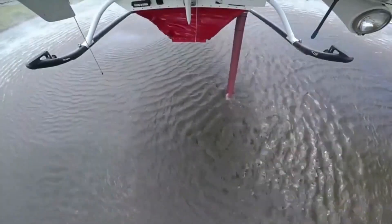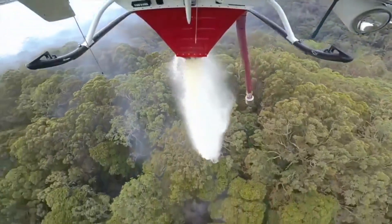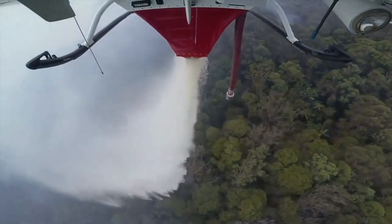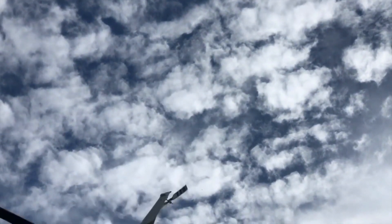As our thrilling journey comes to an end, we hope you've been captivated by the incredible capabilities of the Bell 214 Water Bomber — from heart-stopping aerial maneuvers to its life-saving water drops. This helicopter is a true symbol of hope and bravery.